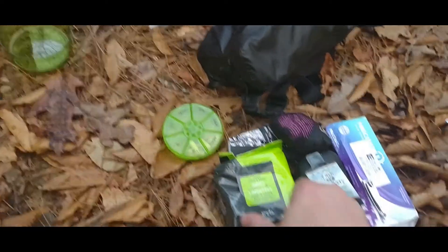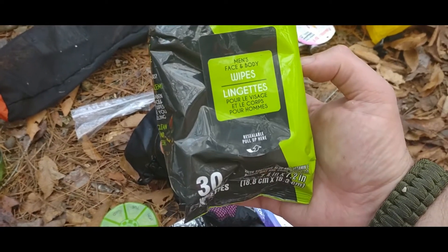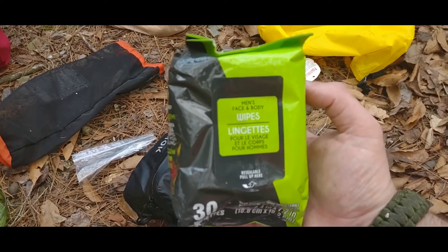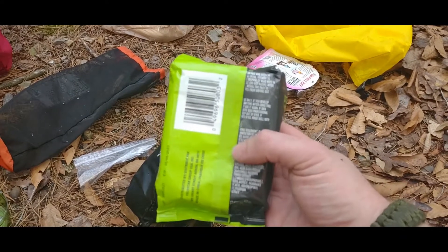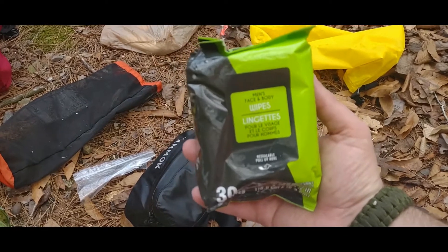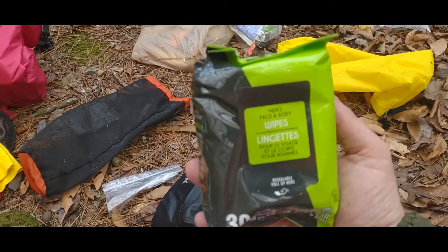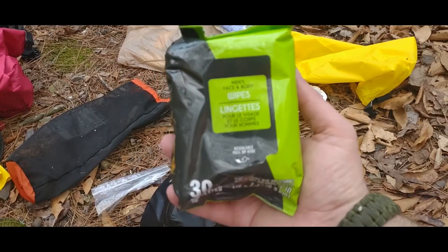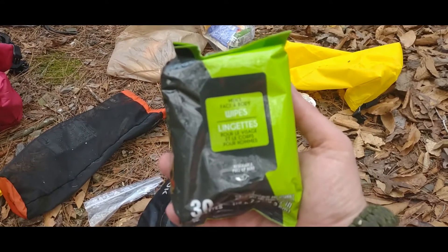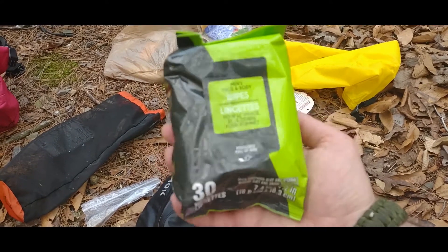I've really never done this prior to this trip — I just stayed funky — but I got a 30-pack of these wipes. They don't weigh very much; the whole pack weighs like four or five ounces, and I think it's definitely worth it. At the end of the day, or anytime during the day, you can take these little moist towelettes and wipe down your armpits, nethers, chest, buttocks, legs, face — whatever you need. It says men's, but women could use them too. It's not a replacement for a bath, but it's a good option.